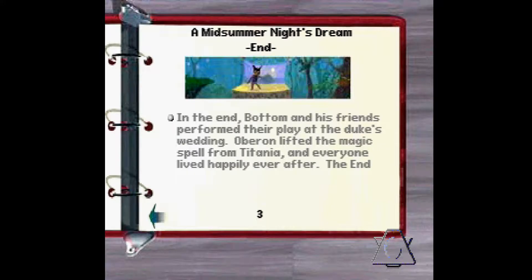Page three: In the end, Bottom and his friends performed their play at the Duke's wedding. Oberon lifted the magic spell from Titania and everyone lived happily ever after. The end. Good show.